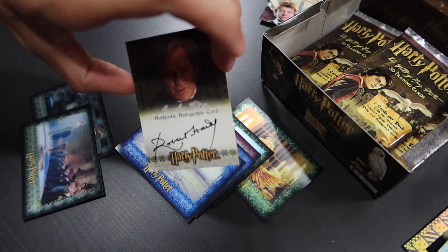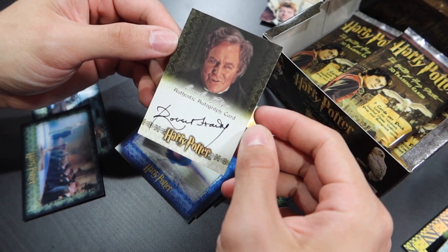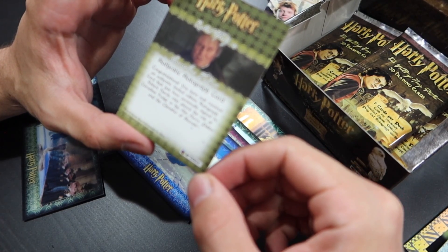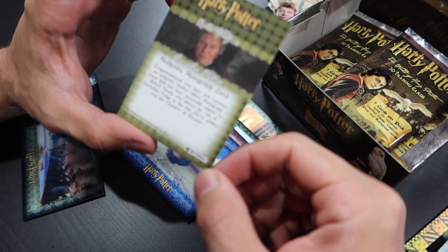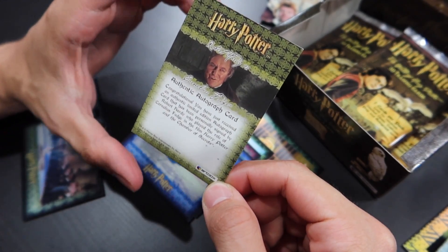Yes! Autograph! We pulled an autograph! It's Cornelius Fudge. We pulled an autograph. It's not 3D, but that's okay — I like that these autographs are not 3D. This was hand-signed by Robert Hardy, who plays Cornelius Fudge in the Harry Potter films. Congratulations — you have just received an authentic limited edition autograph card personally signed by Robert Hardy, who played the role of Cornelius Fudge in Harry Potter and the Chamber of Secrets. He also played Cornelius Fudge in the other films.